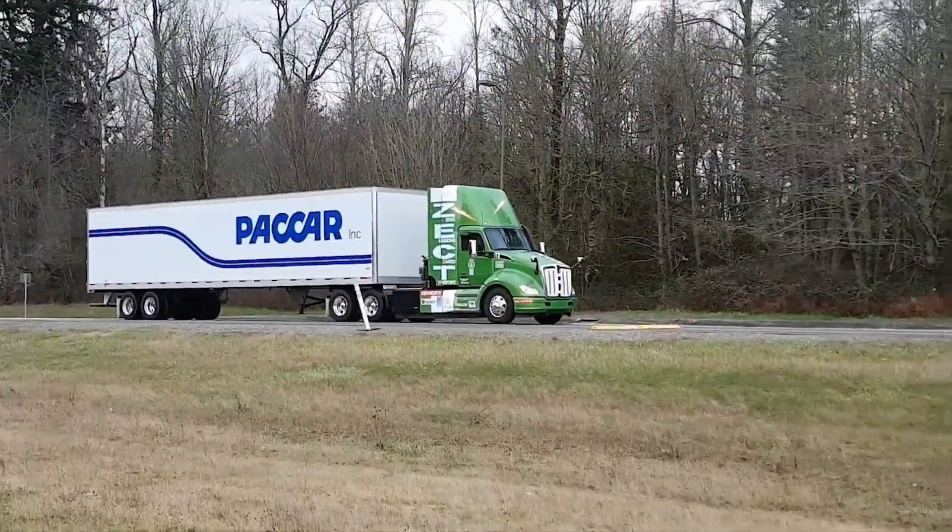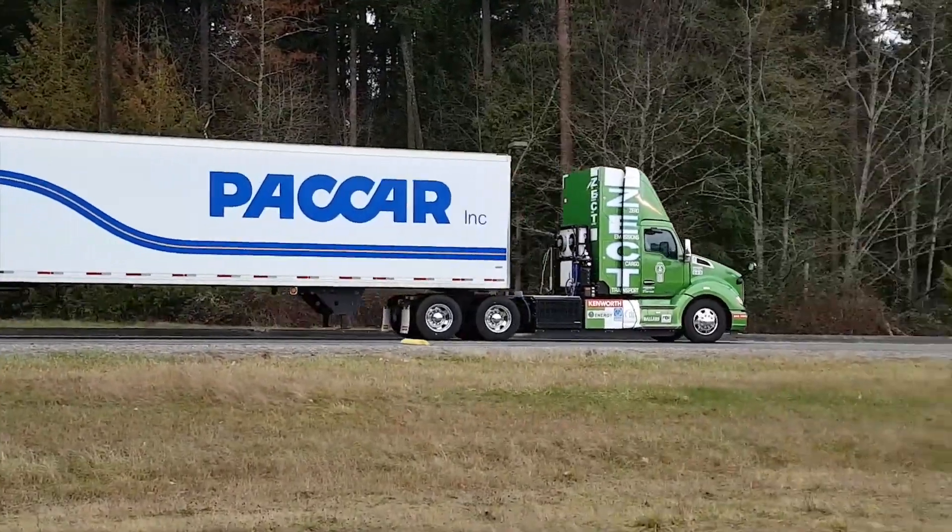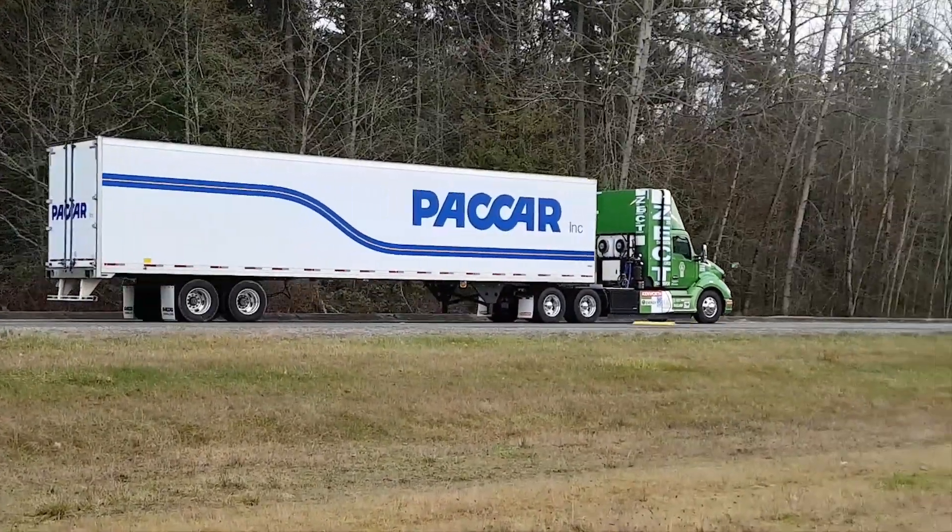Kenworth is not the first company to produce a hydrogen fuel cell powered electric truck, but it is the first company to open its doors to the press and offer a test drive.